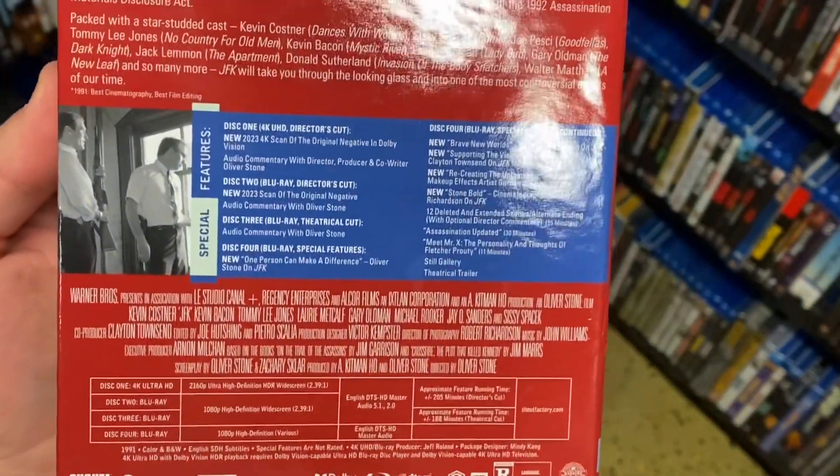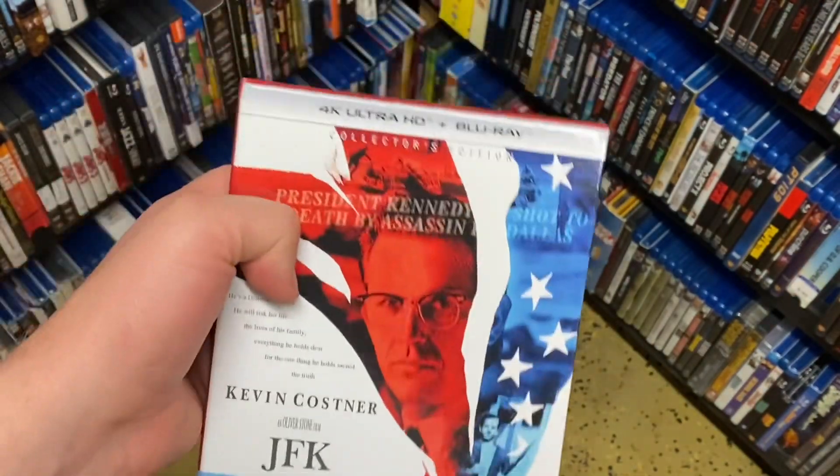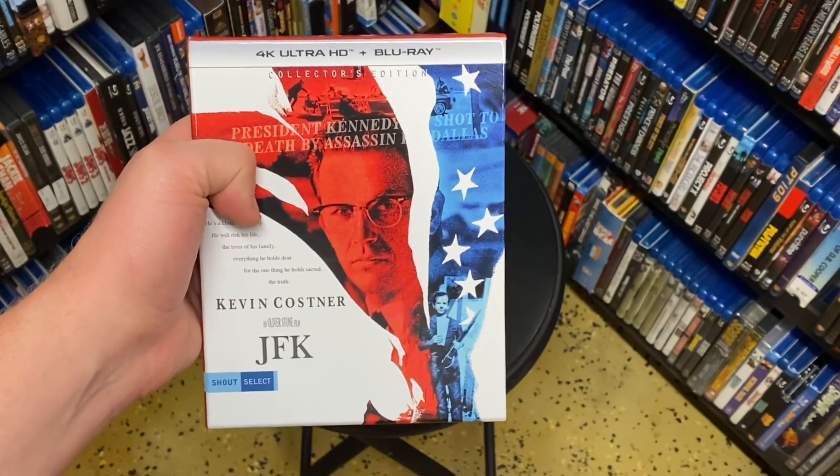I'm really curious to give the theatrical cut a watch and to see if it got the same kind of transfer that the 4K got. This is just a really cool box set to get, on top of the other JFK items I got from the previous box set. I didn't get that box set, but I got all the discs. Thanks for watching.